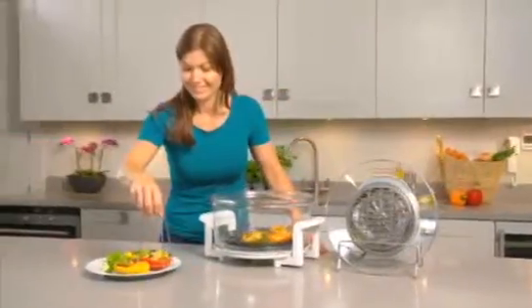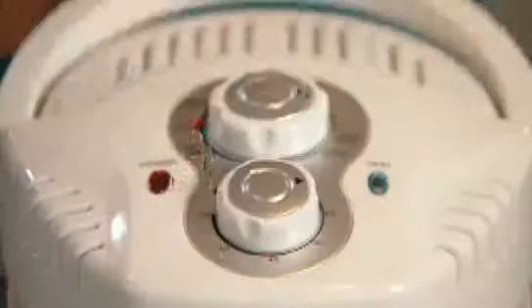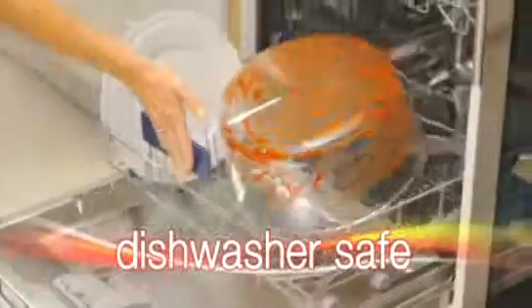And when you finish cooking, the Halo Wave even has a self-cleaning function. Add detergent and water and watch as the fan creates a vortex to scrub itself clean. Or for a deeper clean, simply place the bowl in the dishwasher.